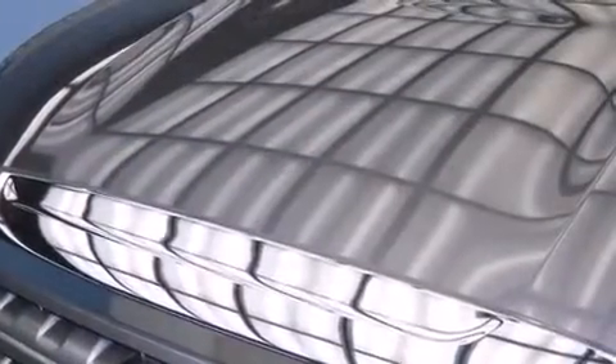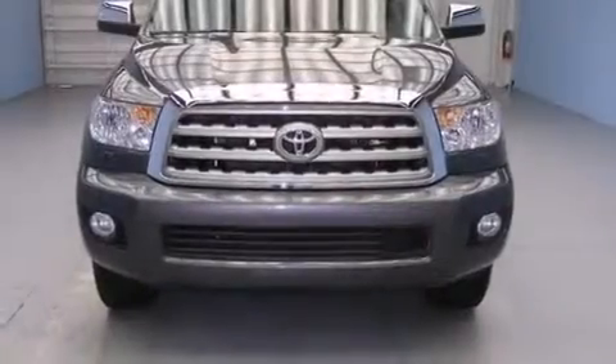Also included are a rear spoiler, running boards, headlight cleaners, a keyless entry system, and an anti-theft protection system.